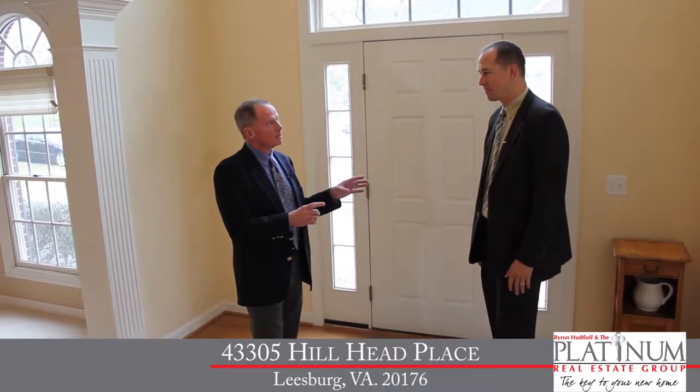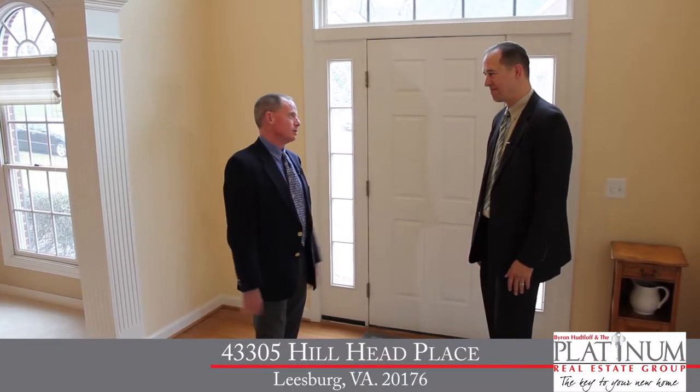Well, Byron, very excited to see another gorgeous home that you're going to show us here in just a few minutes. But one thing I'm reminded of on my way out today, this is a spectacular location.